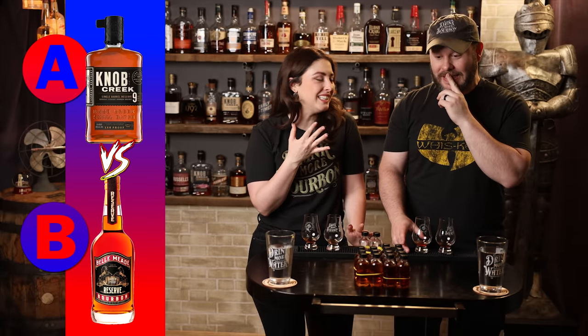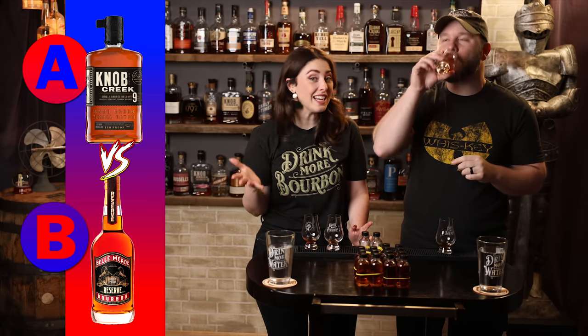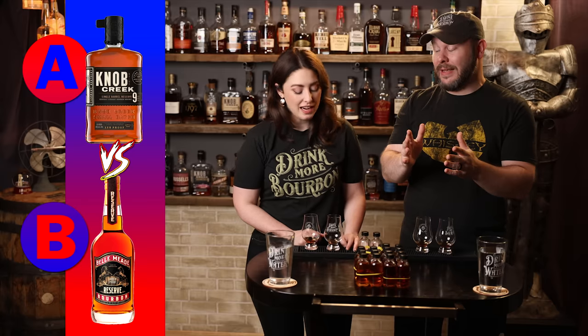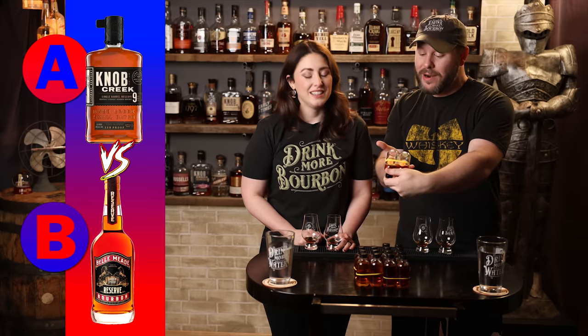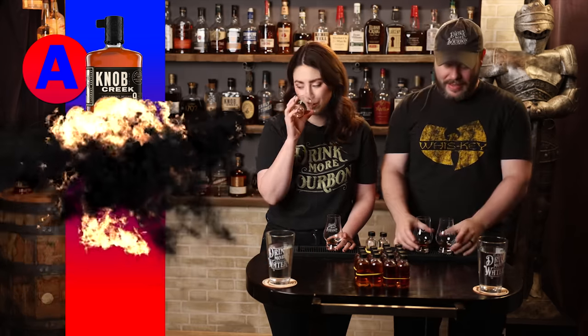I really like A — nutty, yummy. A's got more going on; B's just dark and I like that. If they could tie I would tie them, but I'm going to give it to A. Fine, A it is. Advancing is Knob Creek Single Barrel — it narrowly beat out Bellmead Cask Strength Reserve. I do love the Bellmead Cask Strength Reserve.